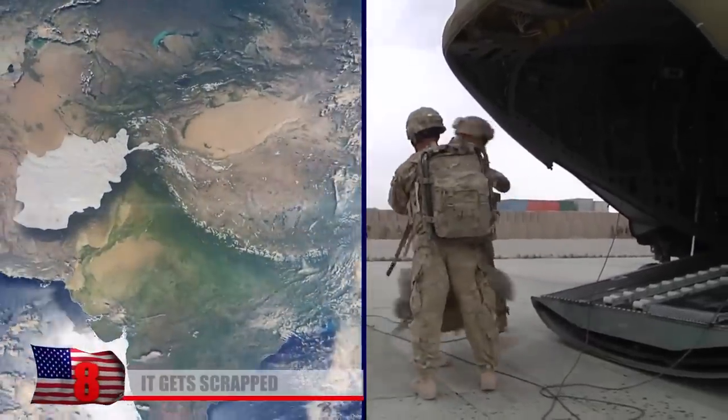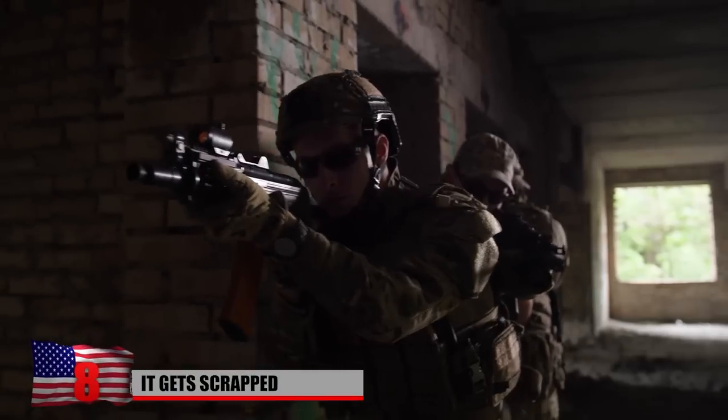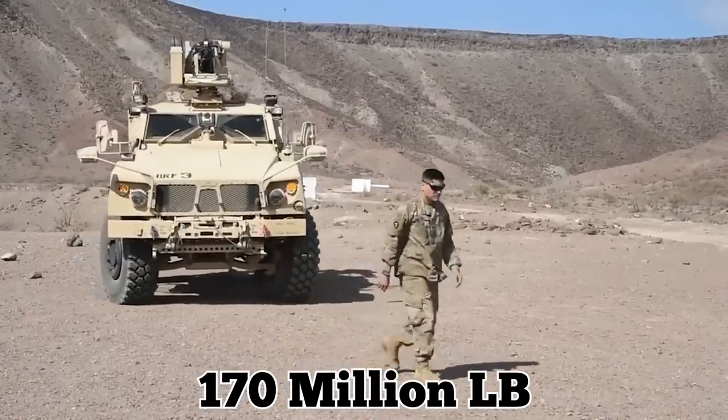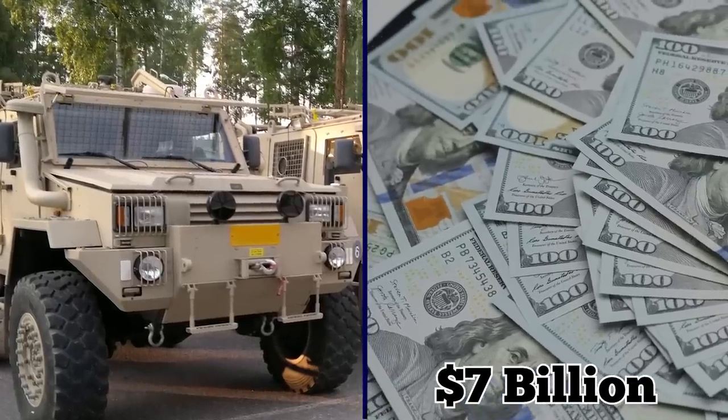It Gets Scrapped. If things had gone according to plan, the US would have completely withdrawn from Afghanistan by the end of 2014. But the military prepared for it throughout 2013 by scrapping more than 170 million pounds of equipment as part of a bigger plan to get rid of $7 billion worth of equipment.